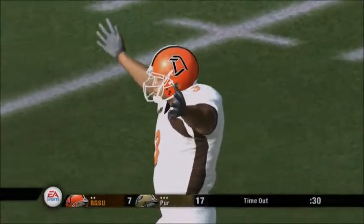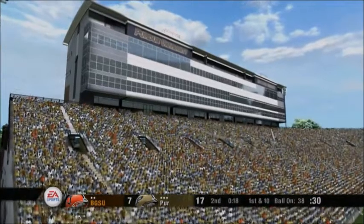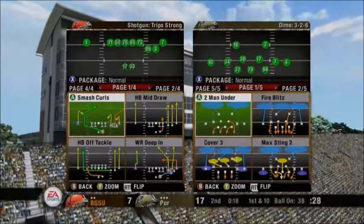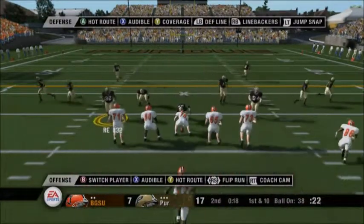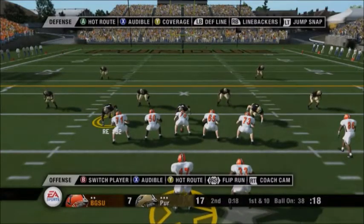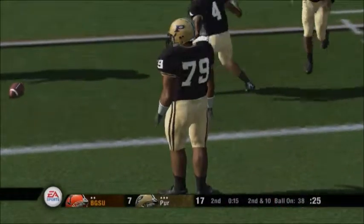The Falcons call a timeout and they've got two remaining. It's first and ten. Ball on the 38. Bowling Green lines up in a shotgun set. Looks to pass, throws off balance, and they couldn't hook up on that one. Number 86 was the intended target on the play.